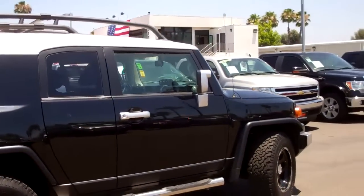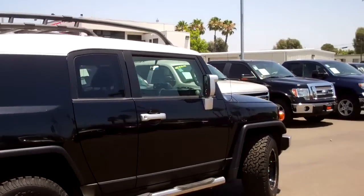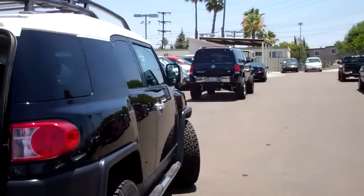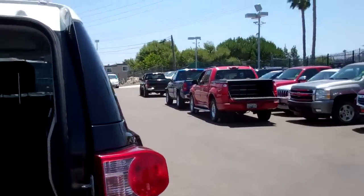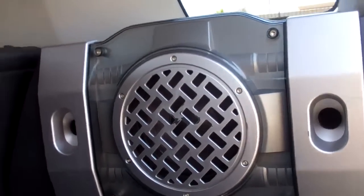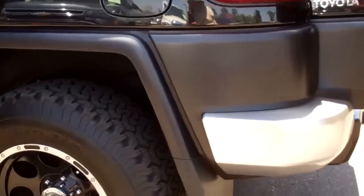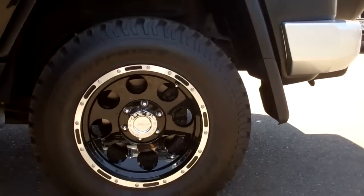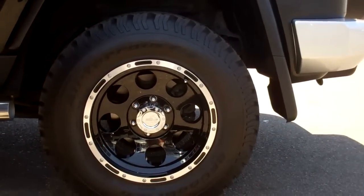Super clean inside and out, and loaded to the max. Gorgeous black color, spotless interior. It's got the upgraded sound with the subwoofers, rubber mat flooring, and a brand new aftermarket wheel and tire combo with the BFG all-terrain tires.